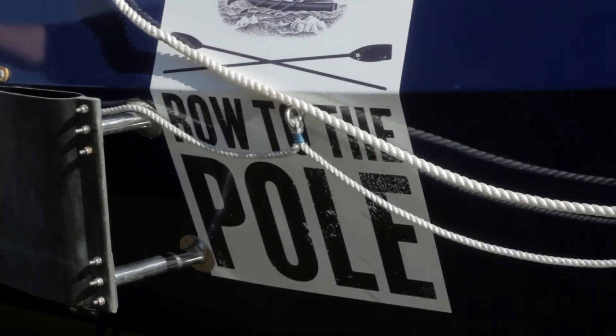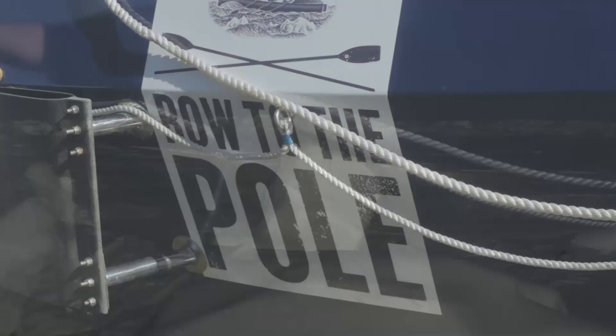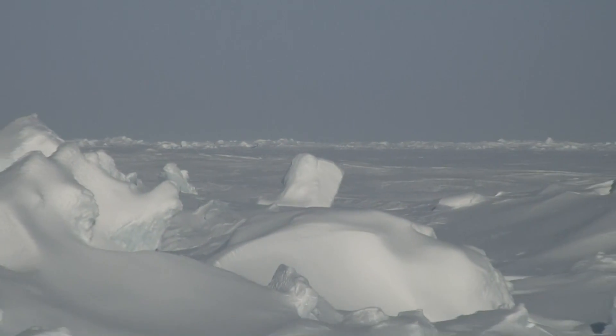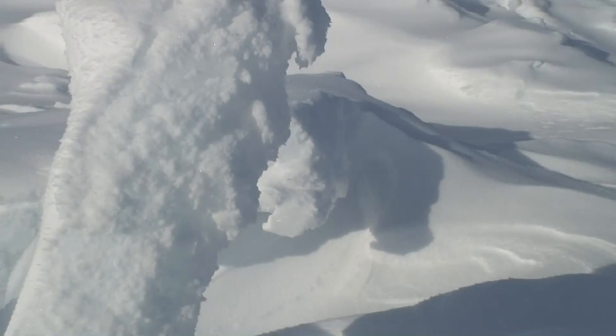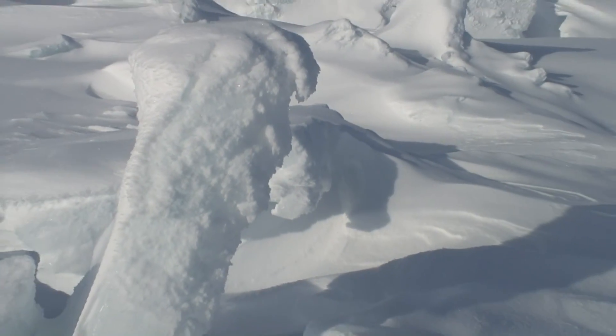As they make their final checks to the boat, they're also watching to see how the sea ice is melting. In early summer the route is still blocked and will only open up gradually as the region warms.